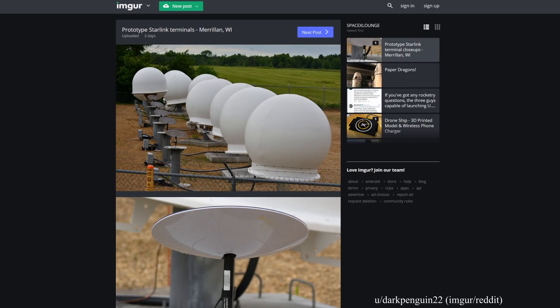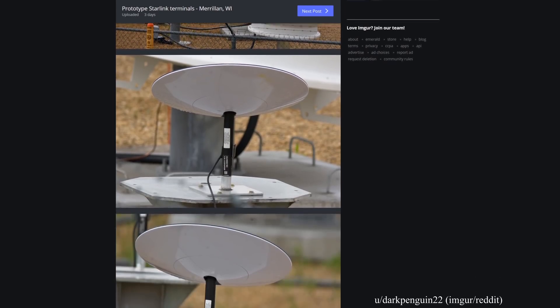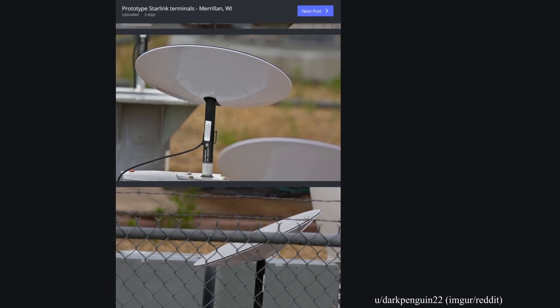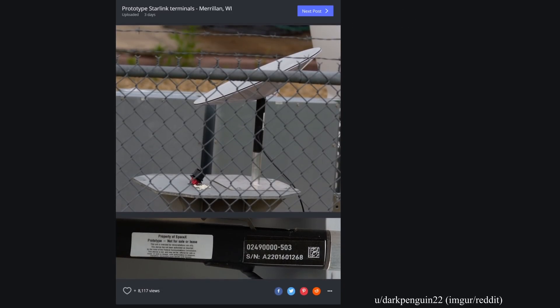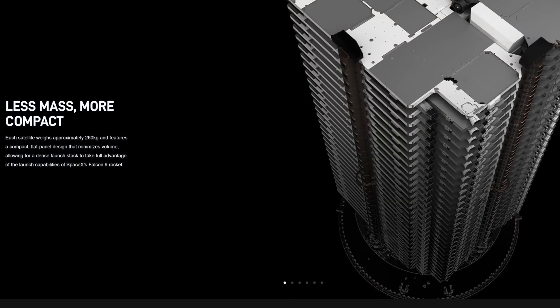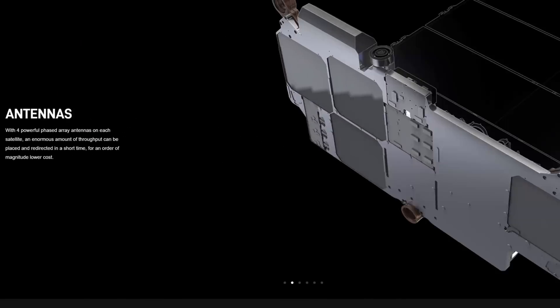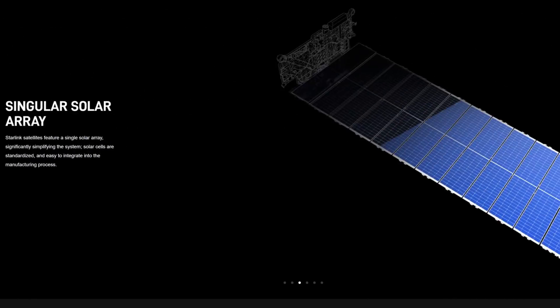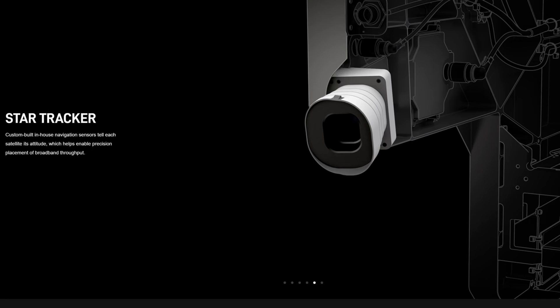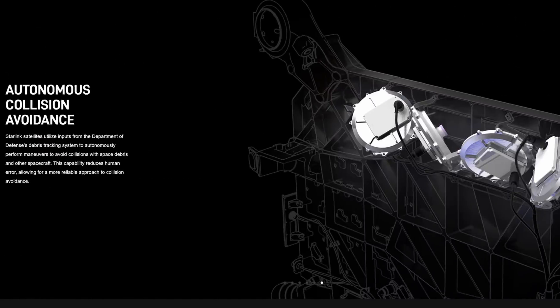Moving on to Starlink news. For the first time, Starlink user terminals have been spotted in a couple different locations this past week, pointed at sky — one in Boca Chica, Texas, and the other in Wisconsin. These UFOs on a stick include small motors that position the terminals to follow overhead Starlink satellite signals. The tech is in an alpha testing development stage, with beta probably happening soon and the official rollout happening in just a few months after a few more Starlink launches put the satellite tally over 800.